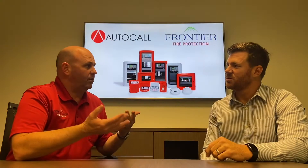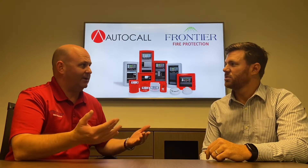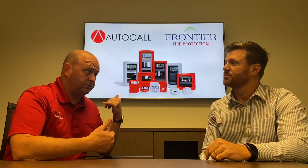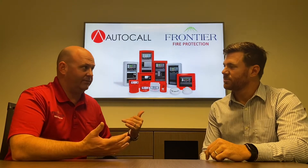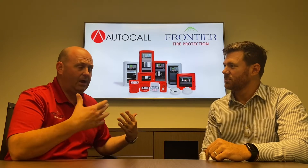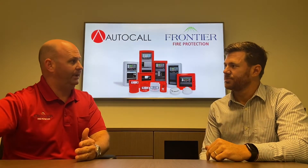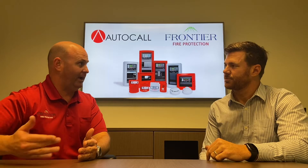When it comes to the product itself, is it widely available to everybody in the market? Can you walk into any supply house? Can you just pick up the phone and call Johnson Controls and say, hey, I want to get a 4007 panel and here are all the devices I need? How exactly does one have the ability to, number one, become a dealer, and number two, how do you get the product?